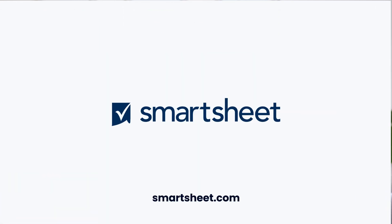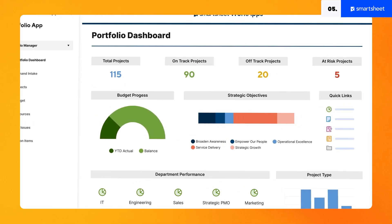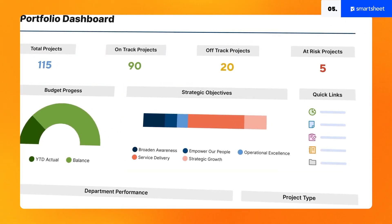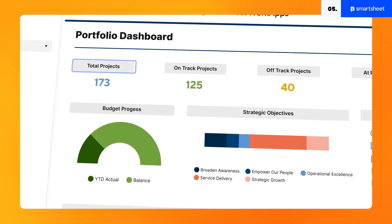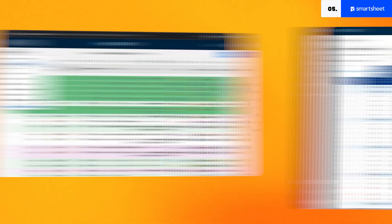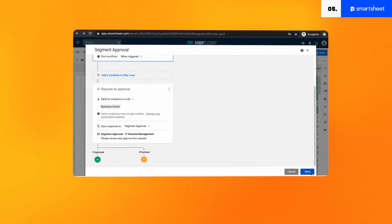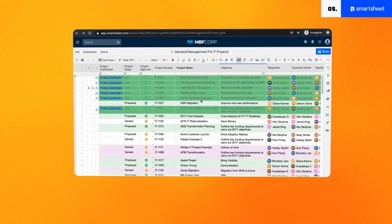Last but certainly not least is Smartsheet, a flexible, collaborative platform perfect for teams small to large. Smartsheet for projects and portfolio management leads vision to direct outcomes by aligning businesses' strategy with execution. This incredibly intuitive tool leverages on-demand data analysis and automated reporting to prioritize and identify options within your operation, creating a multi-layered decision-making process that actually empowers users.